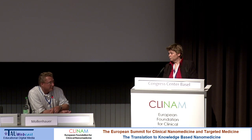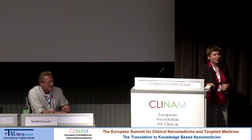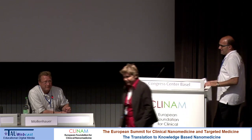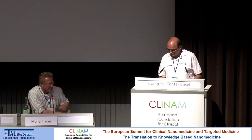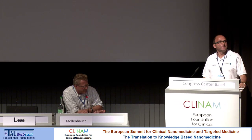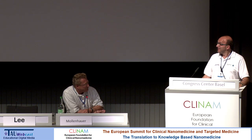Okay, then thank you again, and we have to continue, unfortunately, with the program. But if we still have time left in the end, we will have a discussion round with the speakers in the front. It's my pleasure to welcome the next speaker, which is Professor Christoph Alexio from Erlangen, and he has a little bit of a German-unfriendly long title, but it's about neutron capture therapy.